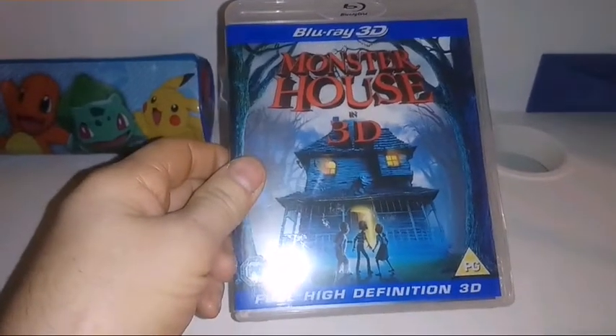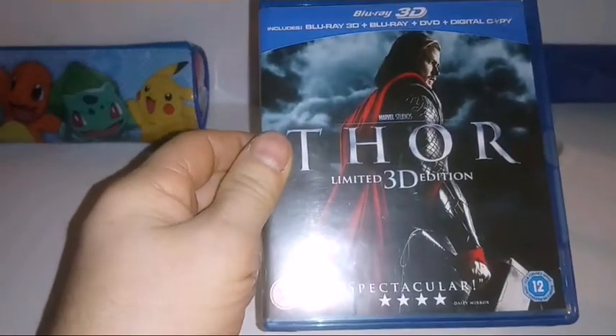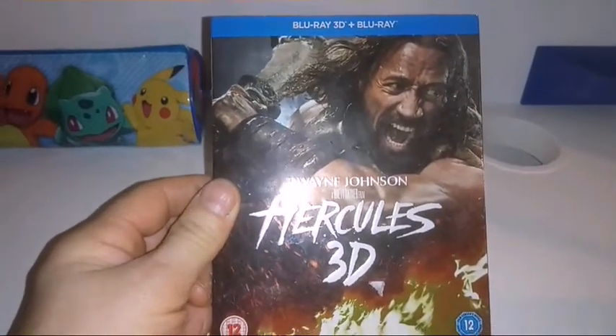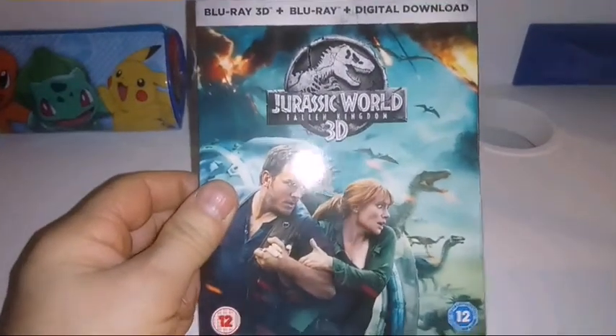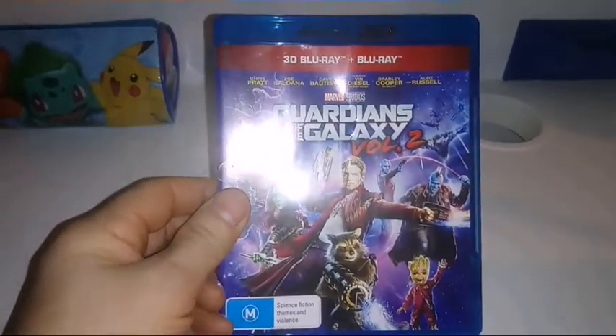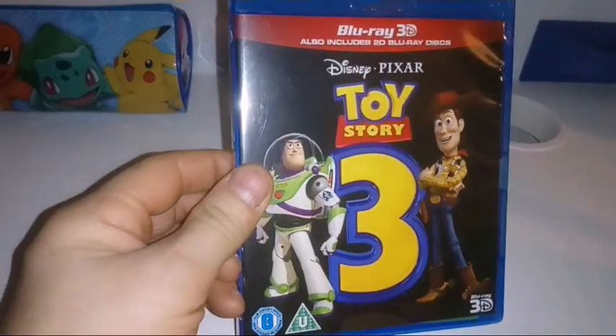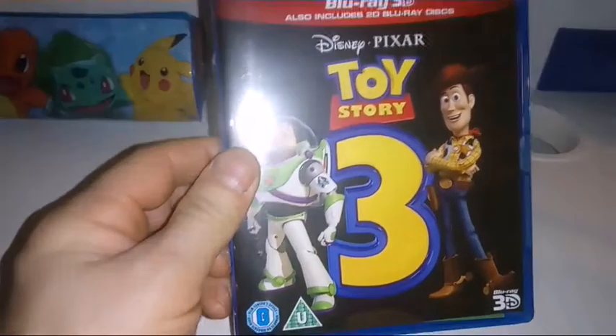Monster House, the original Thor, Hercules 3D with Dwayne Johnson, Jurassic World Fallen Kingdom, Guardians of the Galaxy Volume 2, and Toy Story 3 — my favorite of the Toy Story movies. I know it's sacrilege.